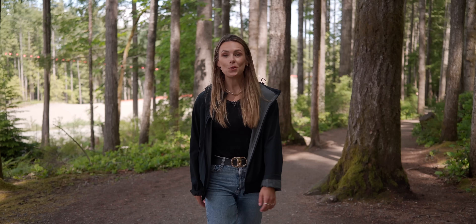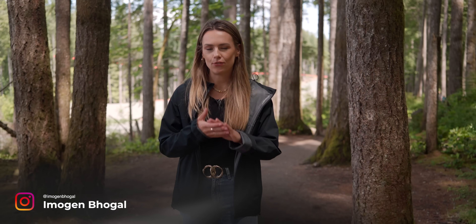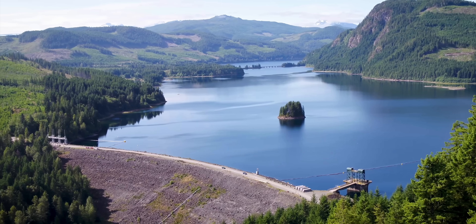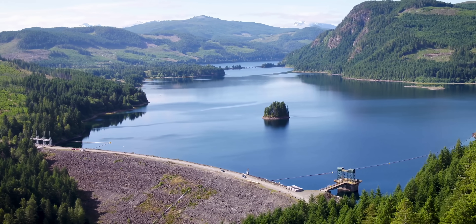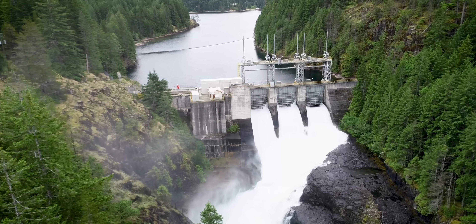Dams are pretty old — or at least middle-aged — because here in British Columbia the average age of a dam is 52 years old. BC Hydro own and operate 82 dams and 30 powerhouses here in British Columbia, providing clean power to 5 million people.